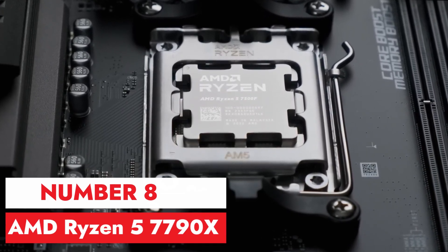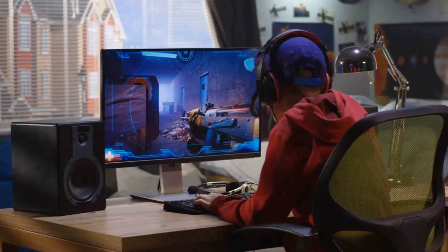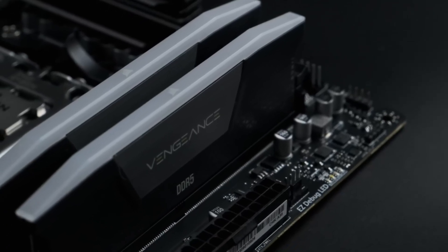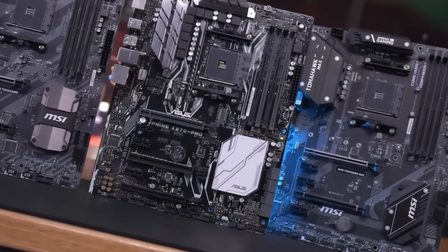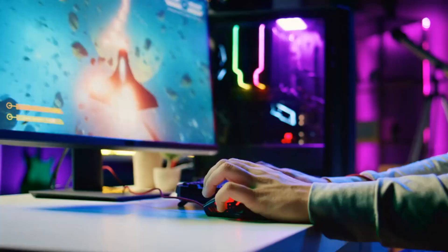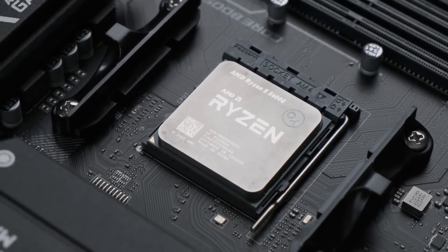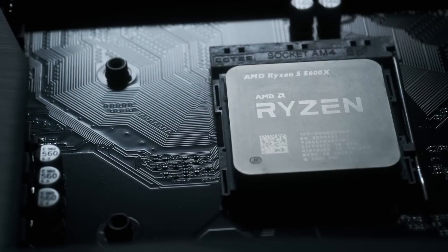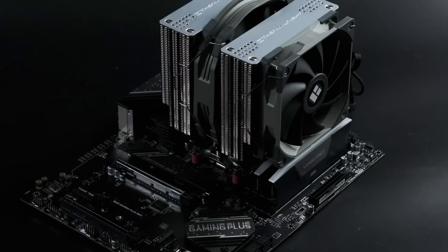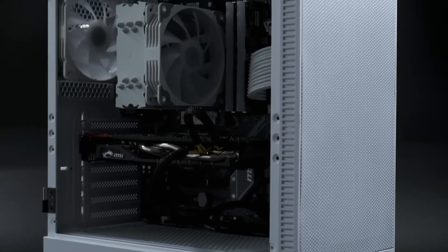Number 8, AMD Ryzen 5 5700X. The AMD Ryzen 5 5700X is a powerful processor that offers impressive performance for both gaming and productivity tasks. With its 12 cores and 24 threads, it provides ample multitasking capabilities, allowing users to handle demanding applications with ease. One of the standout features is its excellent overclocking potential — with proper cooling and tweaking, users can push this processor to achieve even higher performance levels, making it a favorite among enthusiasts and overclockers. In terms of gaming performance, the Ryzen 5 5700X delivers smooth gameplay experiences, whether you're playing the latest AAA titles or engaging in eSports competitions.